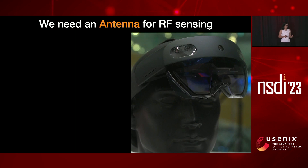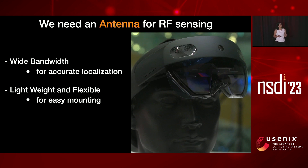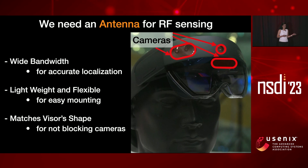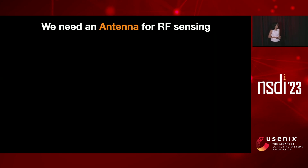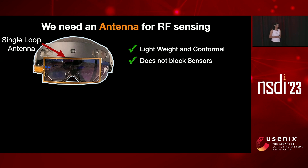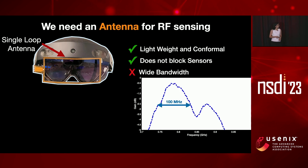To make such an antenna, we need to match certain criteria. For example, it needs to be wide bandwidth so that we can locate RFID tags accurately. It needs to be lightweight and flexible so that we can easily mount it on a headset. And it needs to match the visor shape so that it doesn't block cameras and sensors — we definitely should not cover any of the cameras on the HoloLens. We started with a single-loop standard antenna built on a Kapton substrate, so it's lightweight and conformal. However, it gives us only around 100 megahertz of bandwidth, which is not enough to locate RFID tags in the environment.